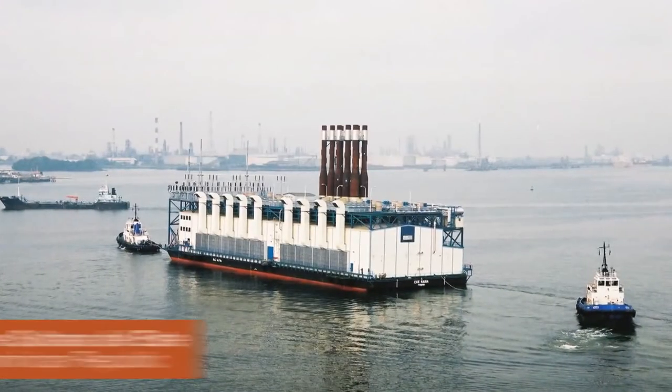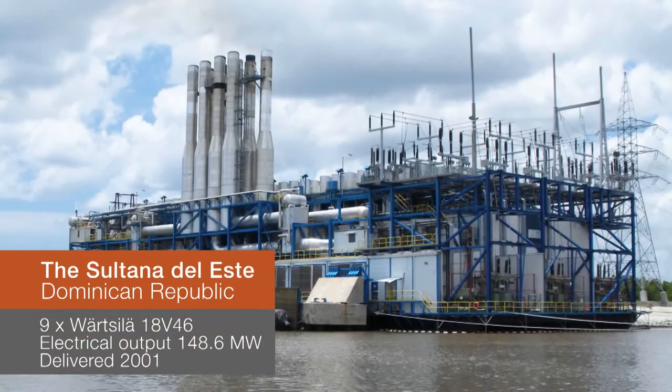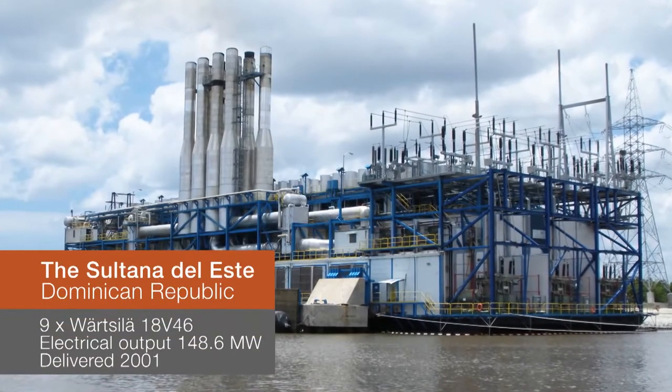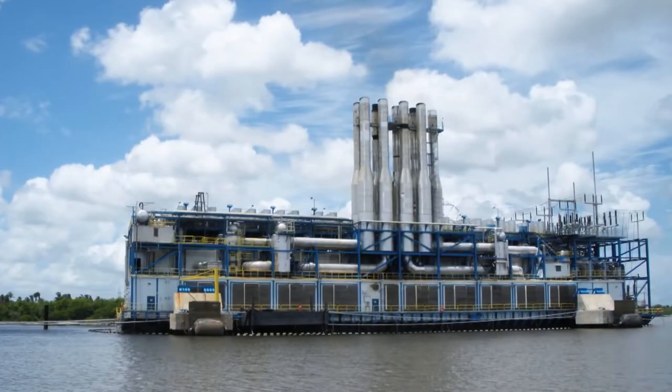Also located in the Dominican Republic is the Sultana del Este. It features operational commitment, environmentally advanced performance, and highly efficient generation with heavy fuel oil.